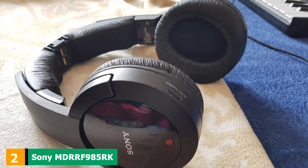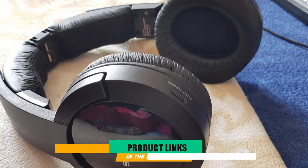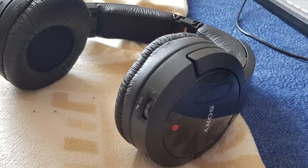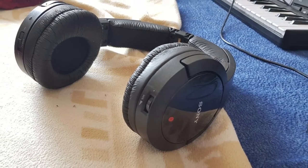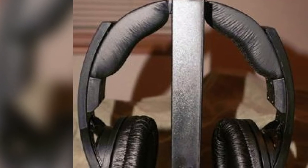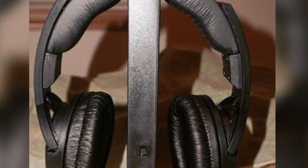Moving on to number two: the Sony MDR-RF985RK wireless RF headphones. Sony is one of the big players in the audio industry and, along with Sennheiser, it is the most popular brand when it comes to wireless TV headphones. Sony's bestseller in this category is the MDR-RF985RK. Their greatest features are comfort, battery life, and sound quality.